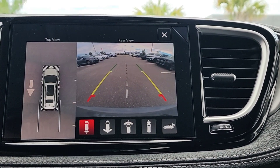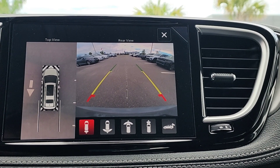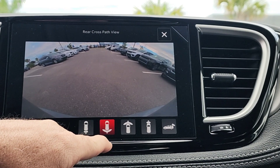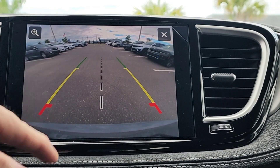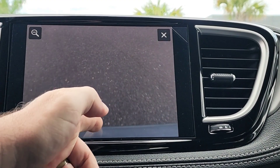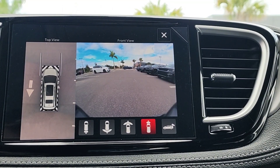Another feature is the surround view camera system, giving you 360-degree views all the way around the vehicle. You can choose what view you want — wide screen, front, rear, narrow — and even your backup camera. The backup camera also has a zoom so you can zoom directly over the hitch if you're pulling a small camper or trailer.